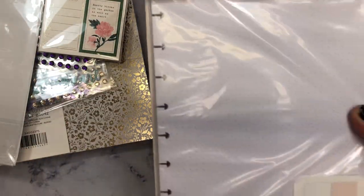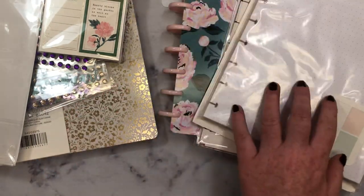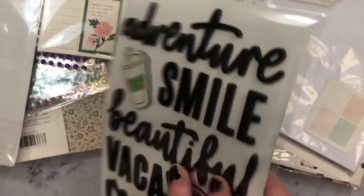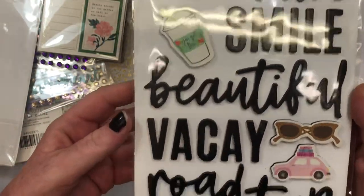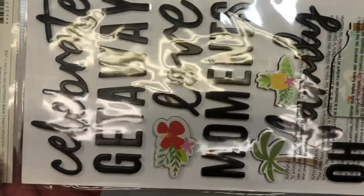And then I also picked up just an extra pack of the refill paper. And then I grabbed these stickers for a mini album that I eventually want to work on. They're really cute.